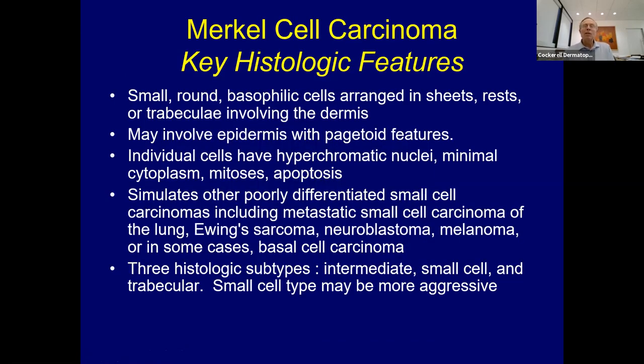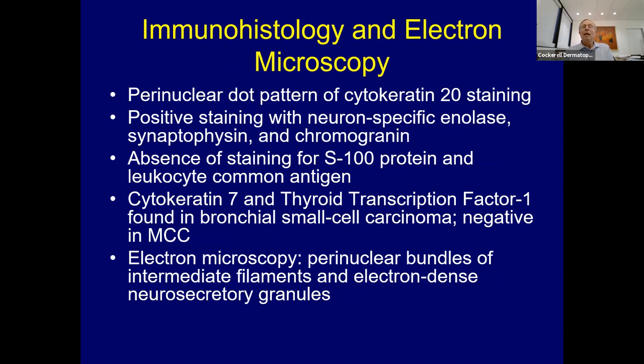Under the microscope, the classic finding is small, round basophilic cells arranged in sheets, small nests, or trabeculae. The individual cells have hyperchromatic nuclei, mitotic figures, apoptosis, and a smudgy purplish chromatin. This looks like other poorly differentiated blue small cell neoplasms—anytime you see that in the skin, it's a bad sign. These can also look like lymphomas, especially large cell anaplastic type. Immunohistochemistry shows the classic perinuclear dot pattern with cytokeratin—that's the classic staining pattern.